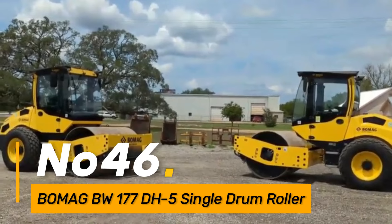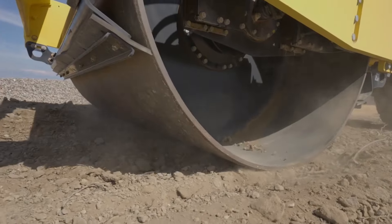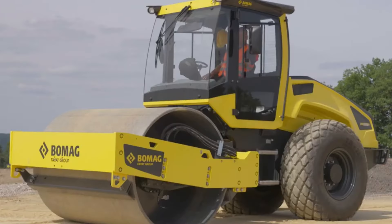Number forty-six: the Bomag BW177DH-5 is a single-drum roller used in road construction for compacting soil and asphalt. With its vibratory drum and modern compaction technology, it contributes to achieving smooth and durable road surfaces.